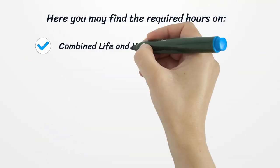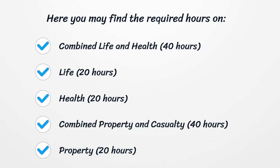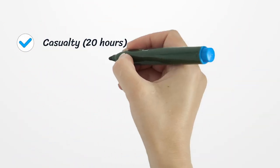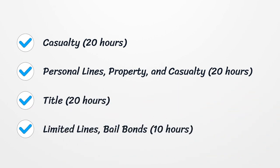Here you may find the required hours: Combined life and health, 40 hours. Life, 20 hours. Health, 20 hours. Combined property and casualty, 40 hours. Property, 20 hours. Casualty, 20 hours. Personal lines property and casualty, 20 hours. Title, 20 hours. Limited lines bail bonds, 10 hours.